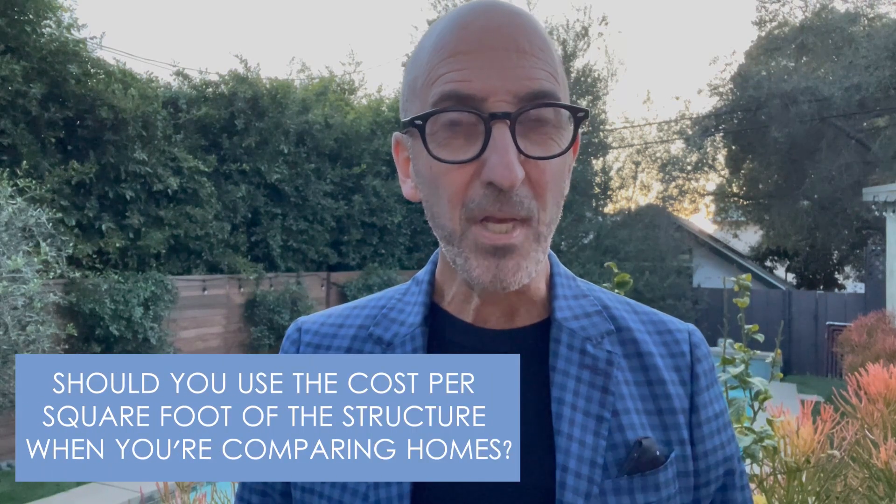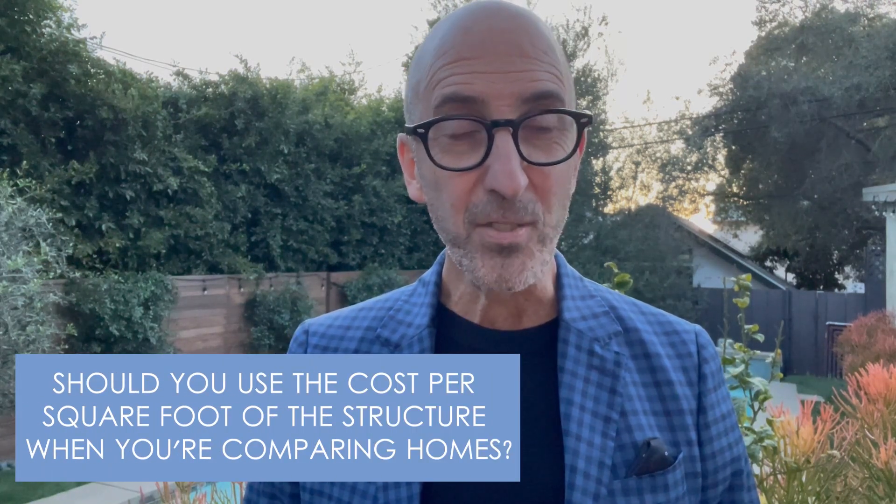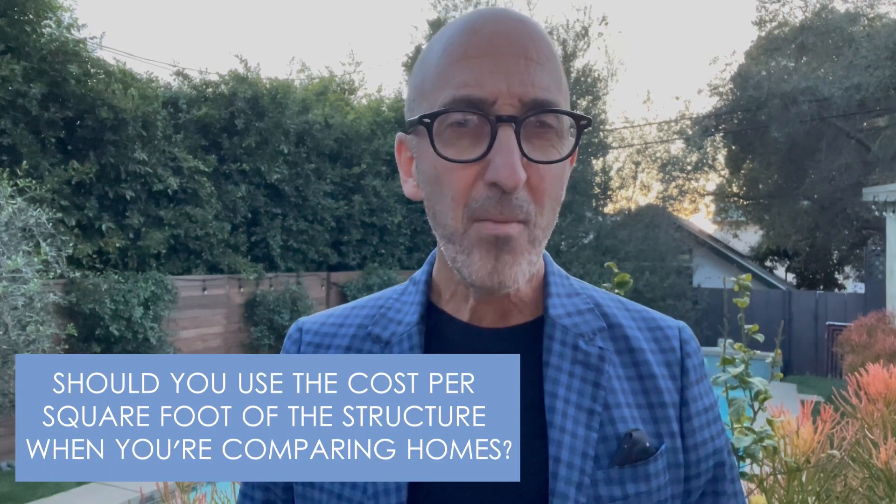This is Anthony Margulis with Amalfi Estates. One question that gets asked a lot is, should you use the cost per square foot of the structure when you're comparing homes? Most buyers, sellers, and agents incorrectly use price per square foot when calculating a property's value.